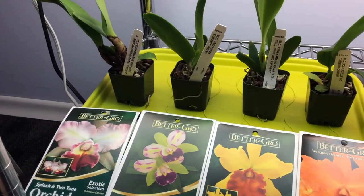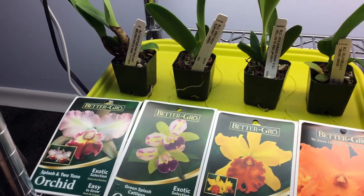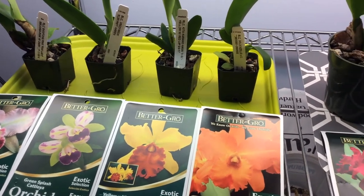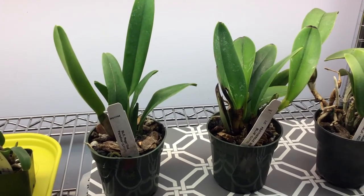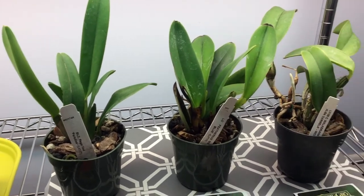You wouldn't find these that cheap, or you probably wouldn't find them at all here. If you did find them, you would find them at a specialty nursery and you would be paying a lot. Something like this size, you'd probably be paying a minimum of $25 to $30. If it's in bloom, you'd be paying way more.